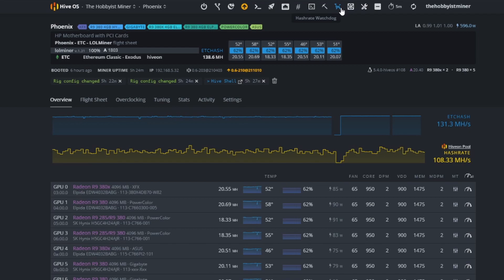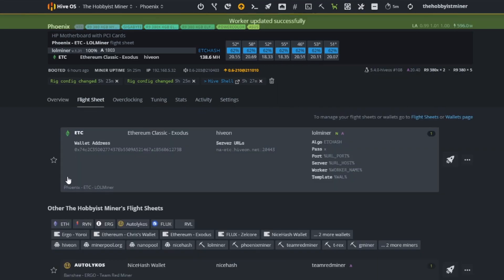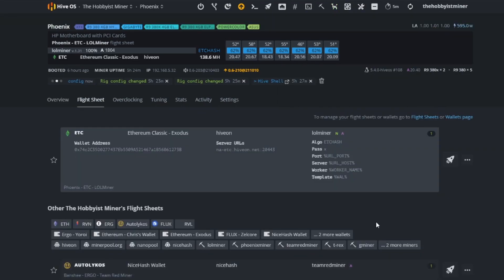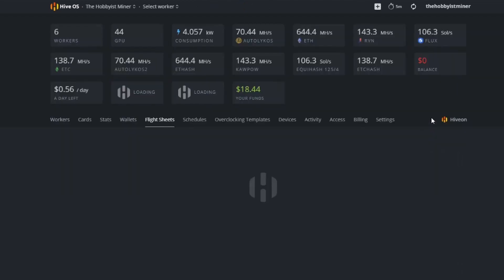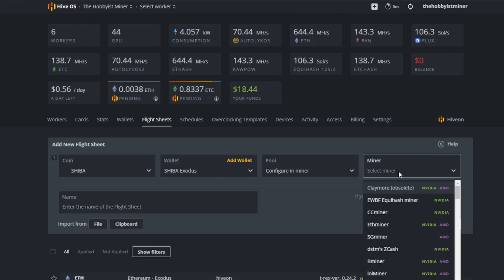First, turn off Watchdog. Then go to Flight Sheets and open a blank one to configure. Type in 'Shiba' as the coin — it won't have a logo but that's fine. Under the wallet dropdown, select 'Shiba Exodus' which is what we named it. For the pool, select 'Configure in Miner' and then we'll select our miner.